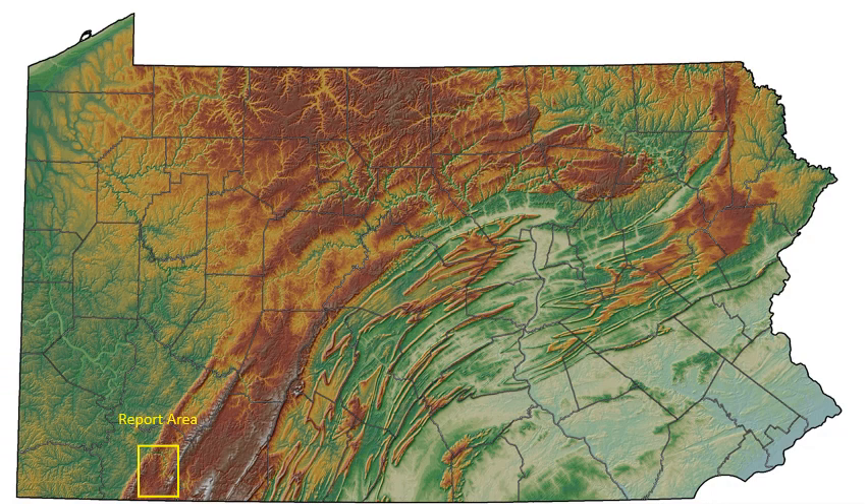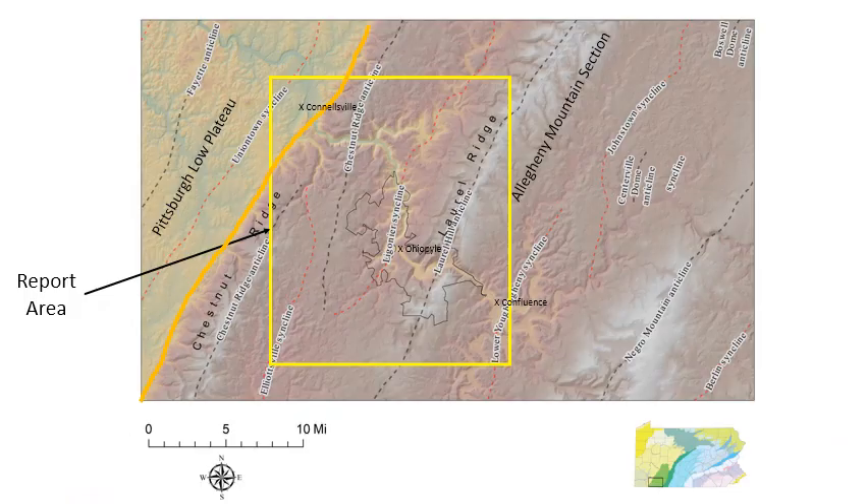This area is located in the southwestern portion of the state and has two major mountain ridges running through it: Laurel Ridge in the southeastern portion of the mapping area and Chestnut Ridge in the northwestern portion. The area is characterized by at least four synclines and two major anticlines — the Lower Youghiogheny syncline, Lower Hill anticline, Ligonier syncline, Chestnut Ridge anticline, offset by the Elliottsville syncline, and in the extreme northwestern corner the Uniontown syncline.